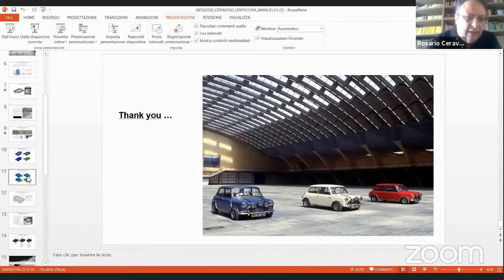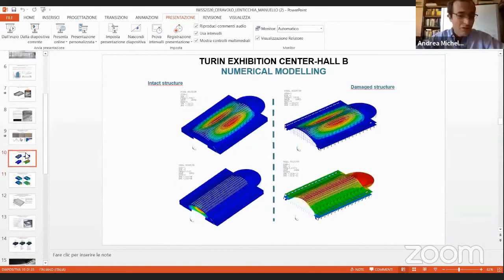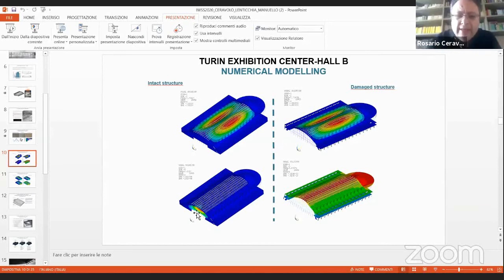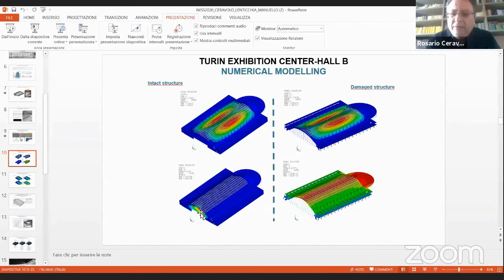The accordion behavior is dominated by the strong deformability of the tympanum — you can see this on the model slides. The behavior is anomalous and out-of-plane. The deformability of the tympanum is actually even more critical than the accordion effect itself. Unfortunately the slides are not animated, but the out-of-plane behavior is one of the main problems of this structure.